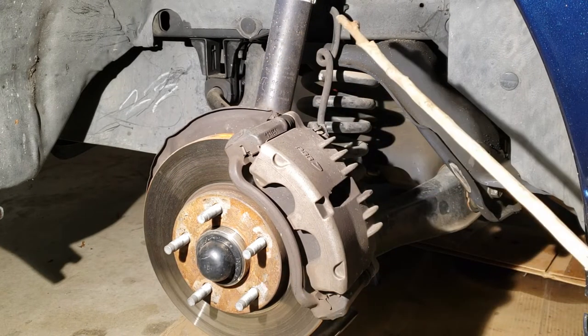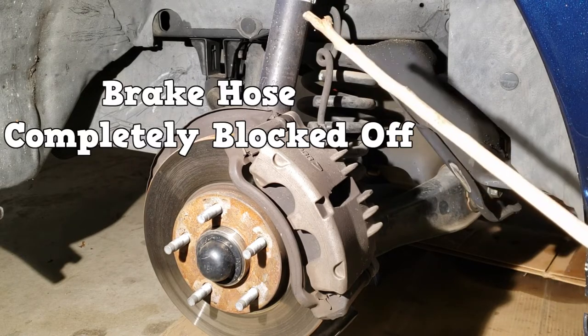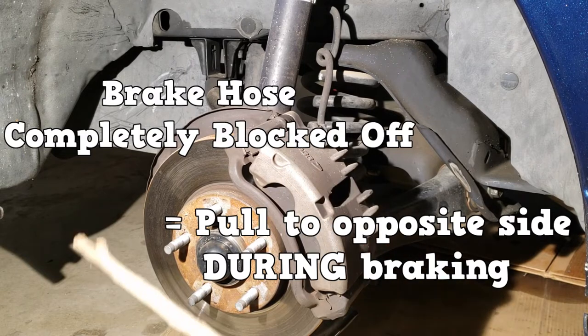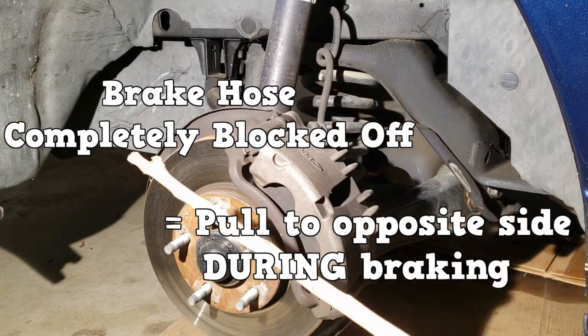In another scenario, let's pretend that the driver's side brake hose is completely blocked off. When the brake pedal is depressed, these brakes will not activate. Only the passenger side brakes are going to be biting, so your pull will be towards the opposite side — towards the passenger side during braking.